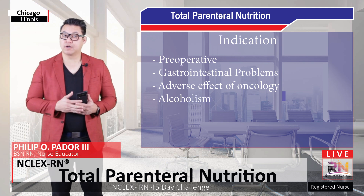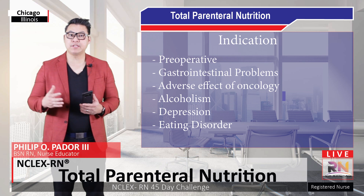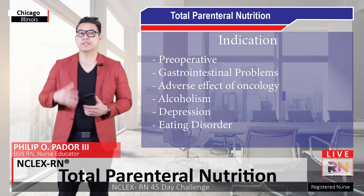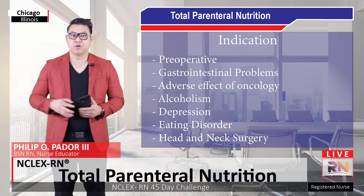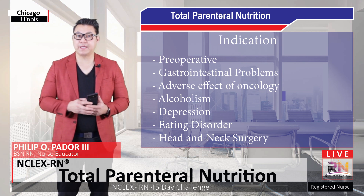Clients with alcoholism, depression, and eating disorders may be malnourished and in need of nutritional support. It is also indicated for clients who have had head and neck surgery, because these clients may be unable to eat.